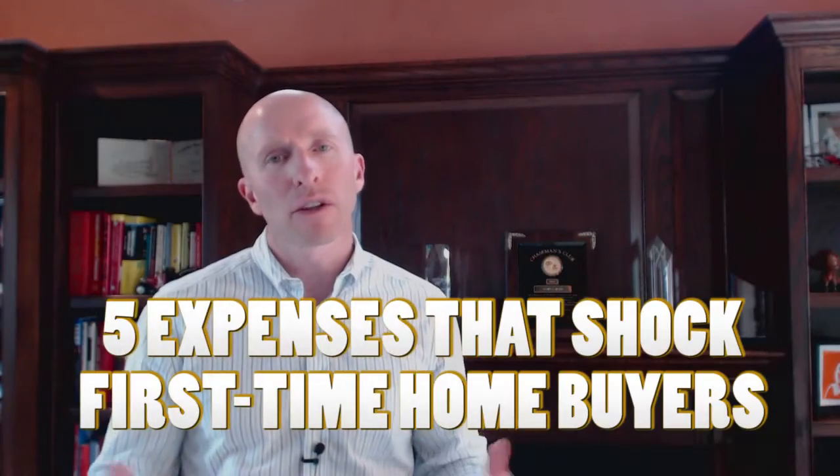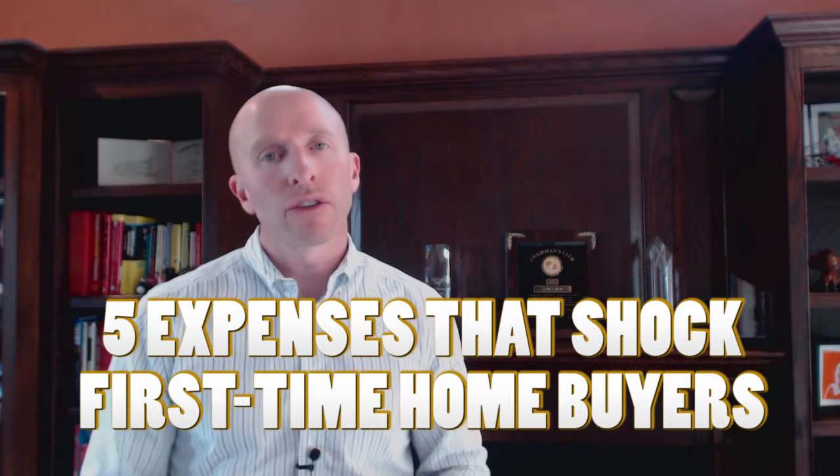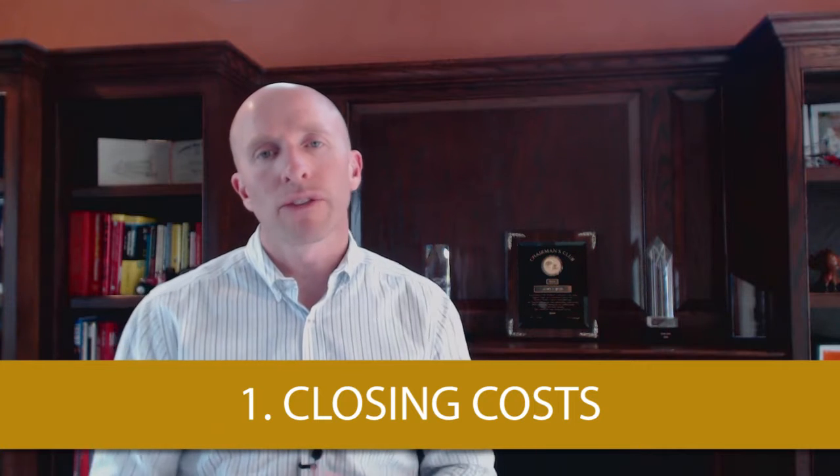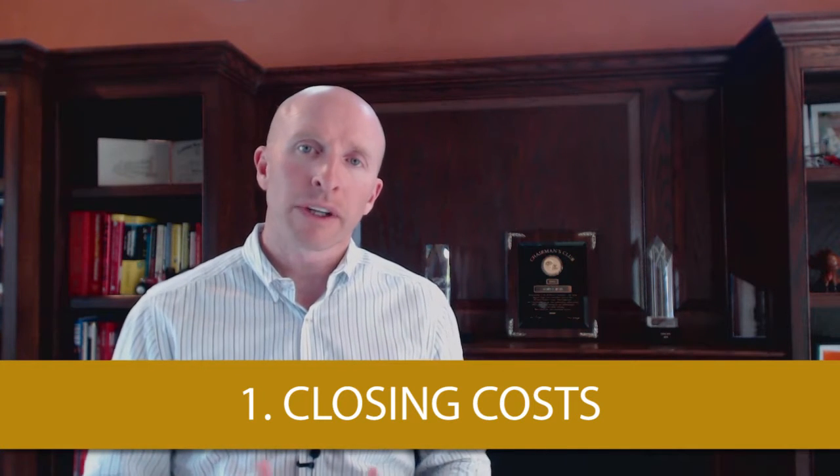The first expense is closing costs. When you first meet with your real estate agent and you're looking at different homes, when you pick a home, they're going to give you what's called an estimate of closing costs. On that estimate, it's going to break down what money you need to bring to the closing compared to what the mortgage company is going to be giving you with your loan. So it'll give you the difference there.